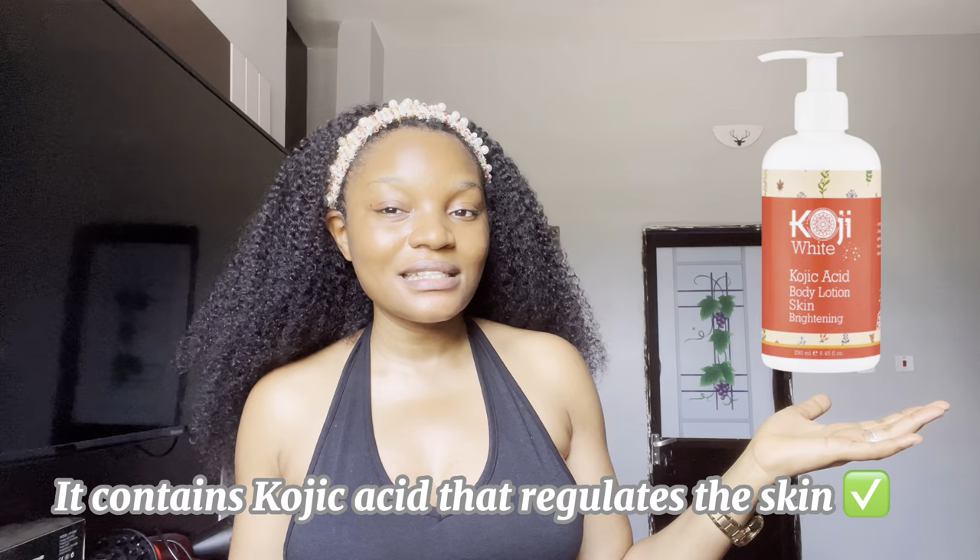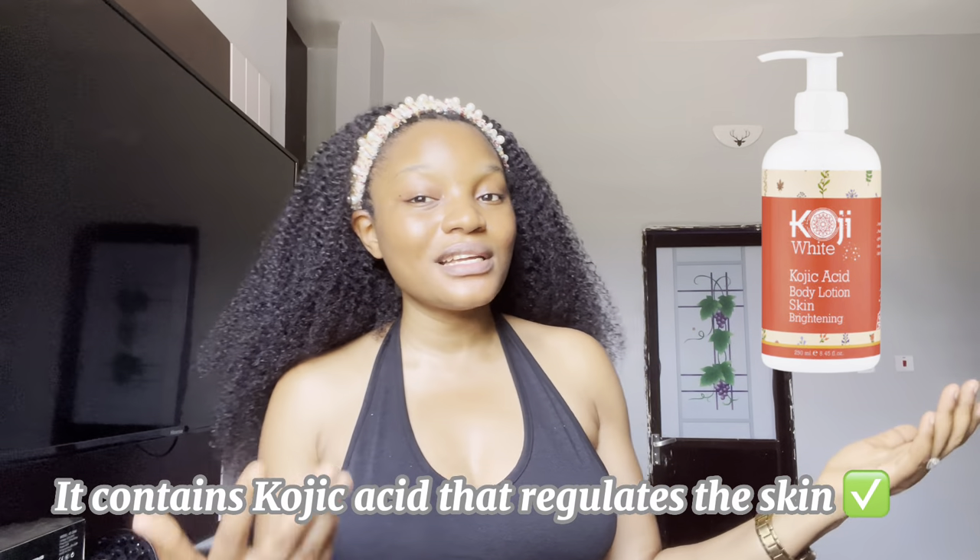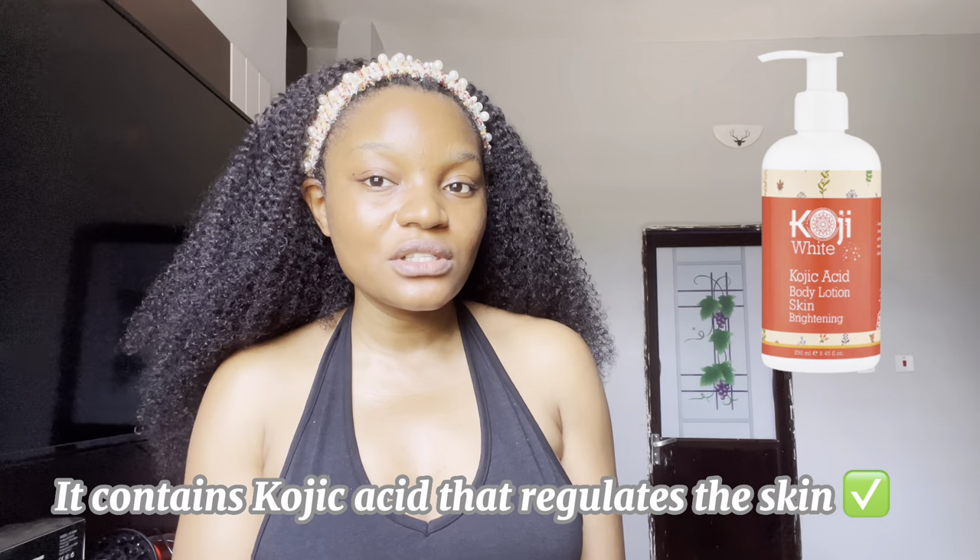This Kojic White Skin Brightening Lotion contains kojic acid, which is a natural substance that helps to regulate the skin without damaging it. Kojic acid is very good — if you have a skincare product that contains it, that lotion is either going to make you bright and glowy or get rid of spots on your skin.